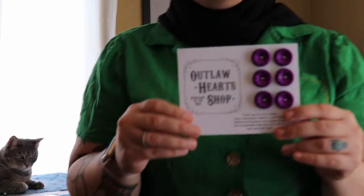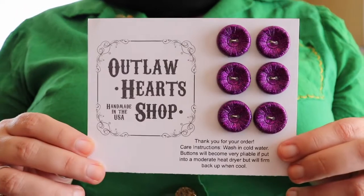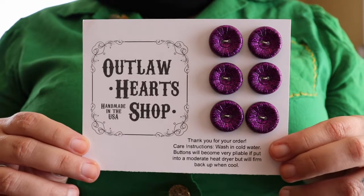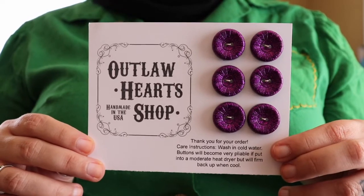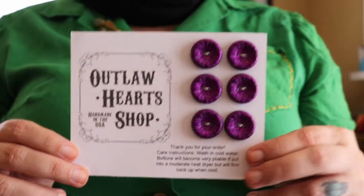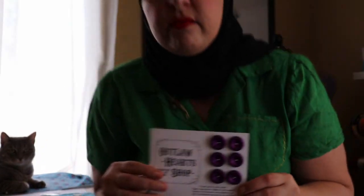I'll show you a close-up of this particular set of buttons. These are some purple glitter buttons, and this is the card I put them on for shipping — it's got washing and care information. I'll include a link to the Etsy shop in the description below. It's been something I've been thinking about and working on for a while, so I'm really excited. And if you've seen any buttons I've made on Instagram or YouTube that you're interested in purchasing but don't see on Etsy, definitely let me know.